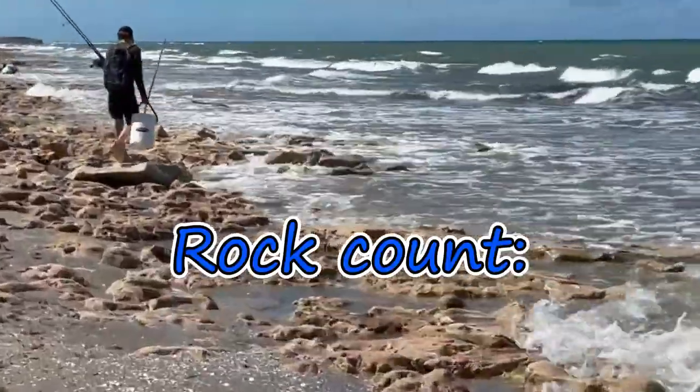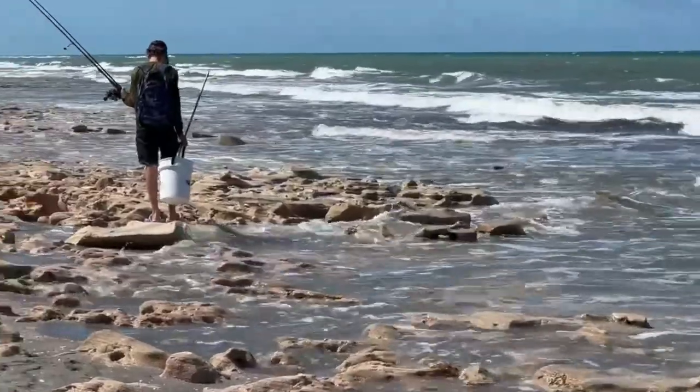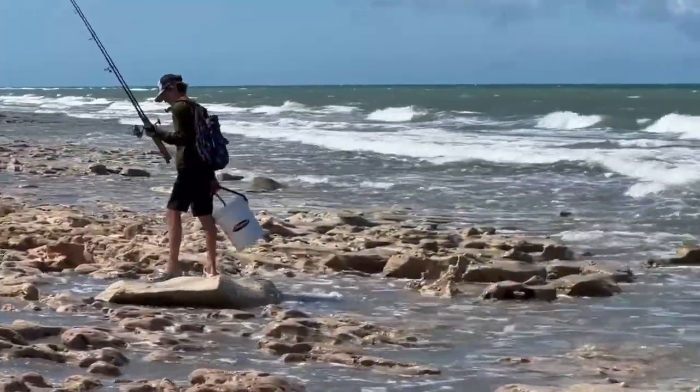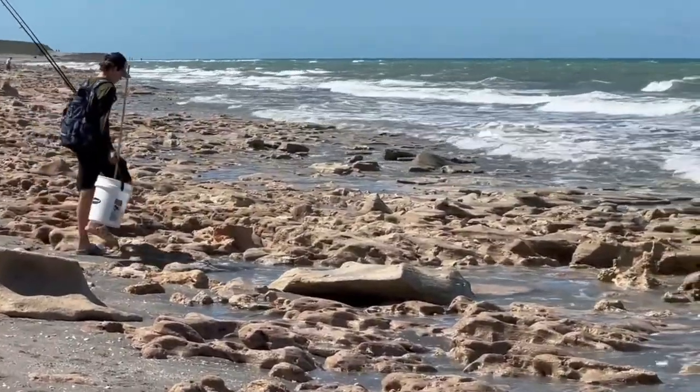There are very few beaches in Florida that have rocks like this, and hopefully up here there'll be some little tide pools in the rocks where we'll find some little fish.